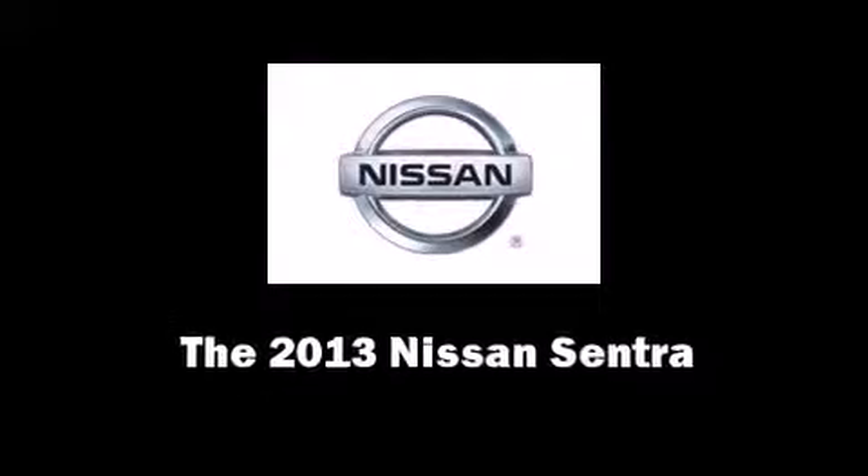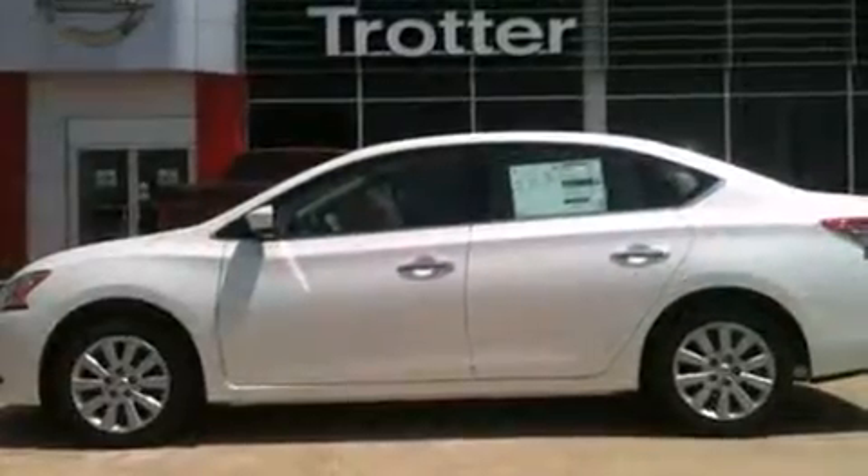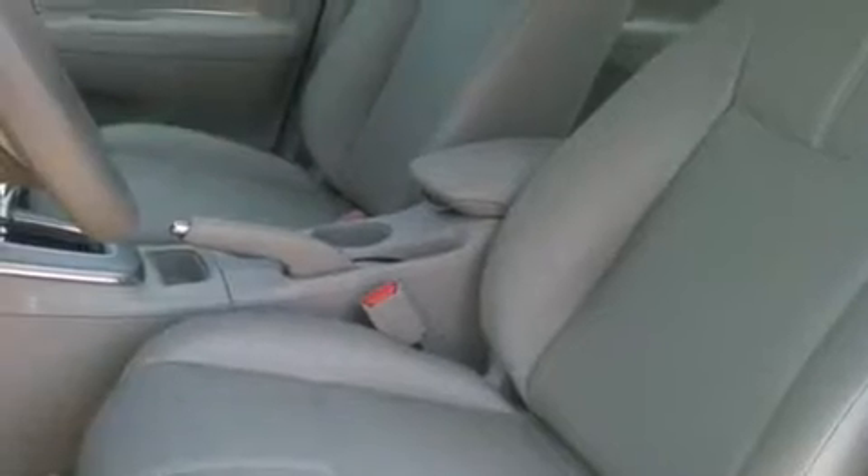Discerning drivers will appreciate the 2013 Nissan Sentra. This four-door, five-passenger sedan provides a satisfying ride for all passengers. It features an automatic transmission, front-wheel drive, and a 1.8-liter four-cylinder engine.